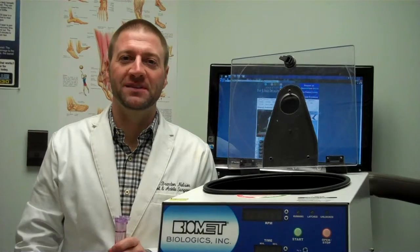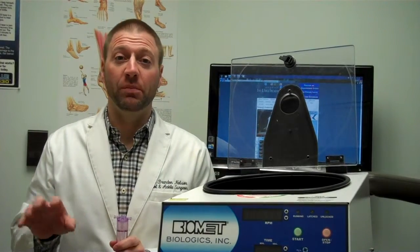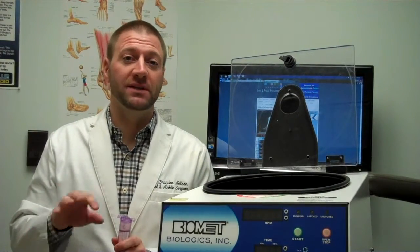Hi, I'm Dr. Brandon Nelson from the Washington Heel Pain Center. Today I'm going to speak to you a little bit about platelet-rich plasma. Platelet-rich plasma is an advanced scientific method for treating heel pain, fasciitis, or tendonitis.